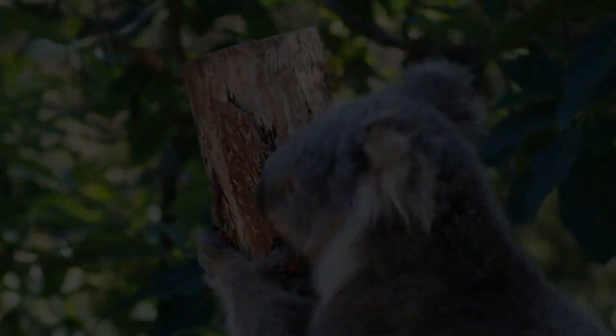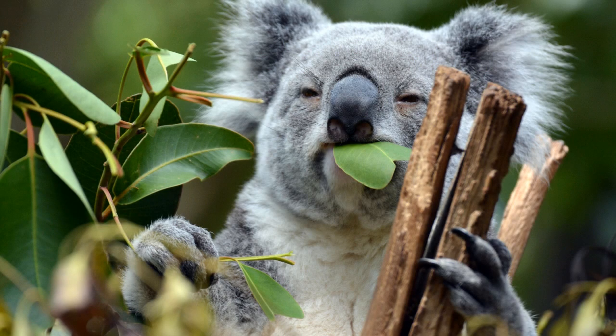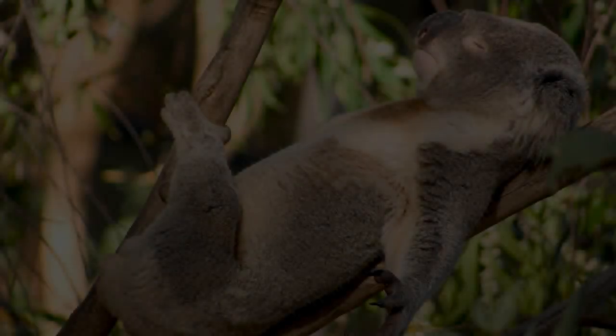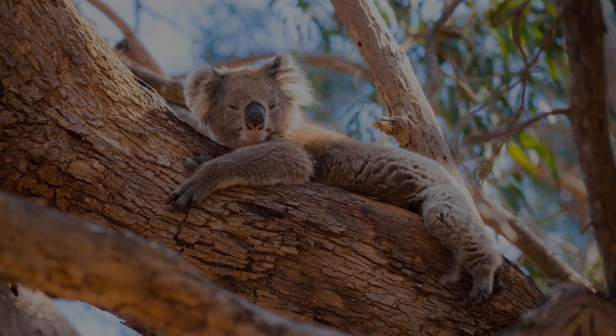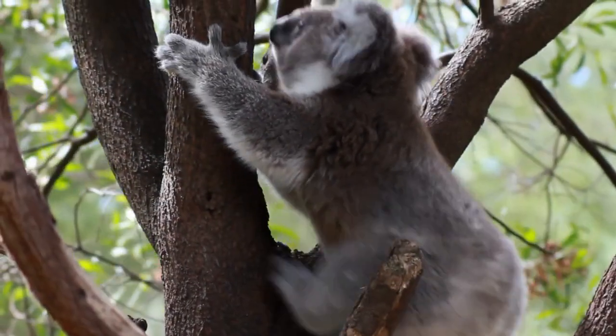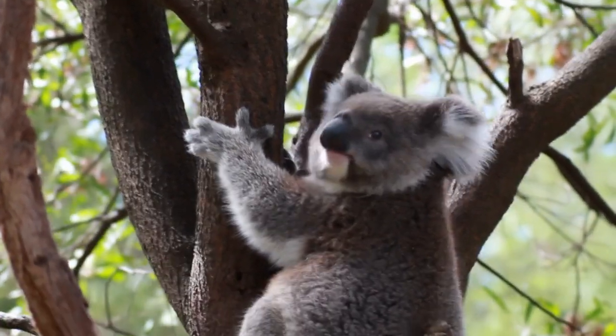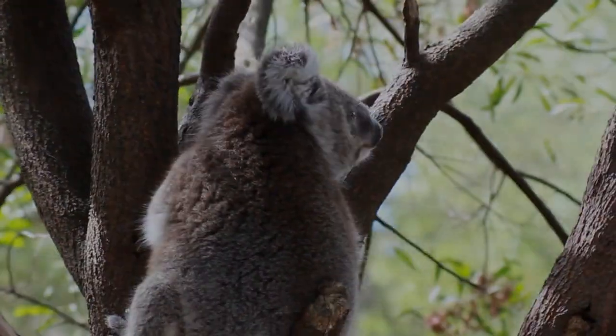Now Goombawha has a shiny black nose, big fluffy ears and funny looking toes. That's Goombawha, Goombawha, high up above you. That's Goombawha — eating gum leaves, Goombawha — sleeping peacefully, Goombawha — snoring noisily. Goombawha, Goombawha, that's Goombawha high up above you.